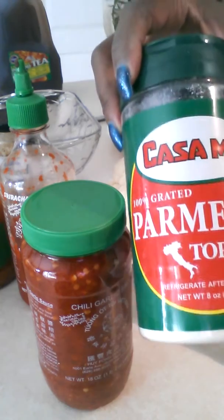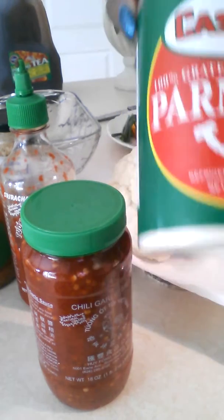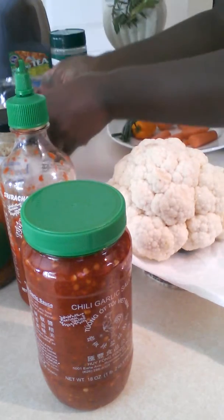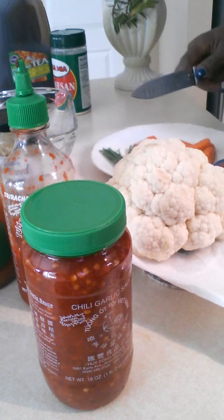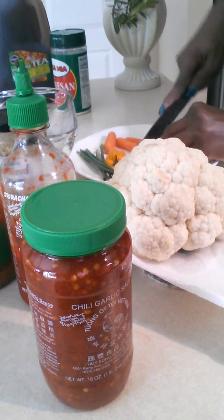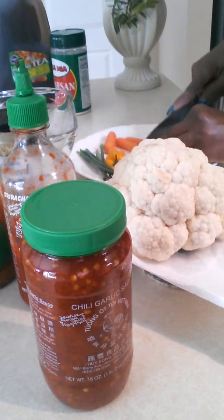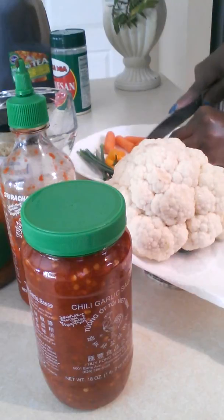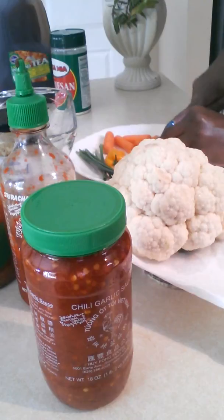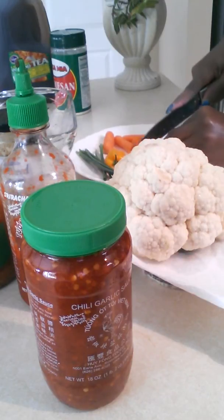If I'm in a pinch, I will just use some Parmesan cheese. If you have some fresh sliced Parmesan, that would be even better. And of course, a bowl. So let's go ahead and get started with the chopping. I just thought it would be really cool to kind of start this challenge out with a nice fresh salad.